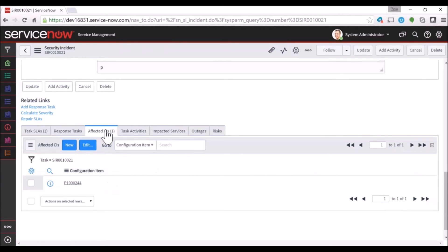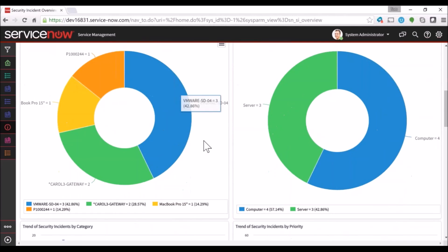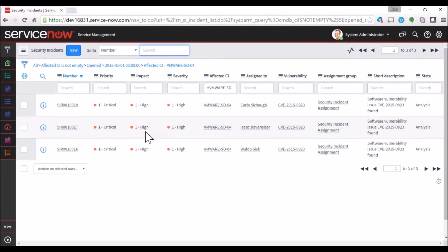We can view any affected CIs tied back to the incident, impacted services, outages, and even assign risks to those. Let's click back into our homepage. Here you can see our heat maps, open security incidents, and for those familiar with ServiceNow, the reporting offers an enormous amount of data that we can compile and view in multiple ways — everything related to security incidents, vulnerabilities, and lots of details you can click into to get more information.